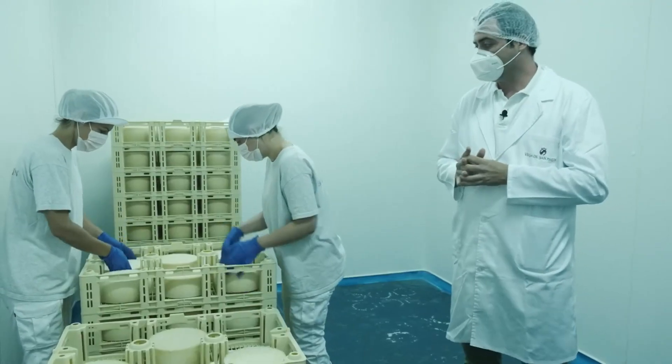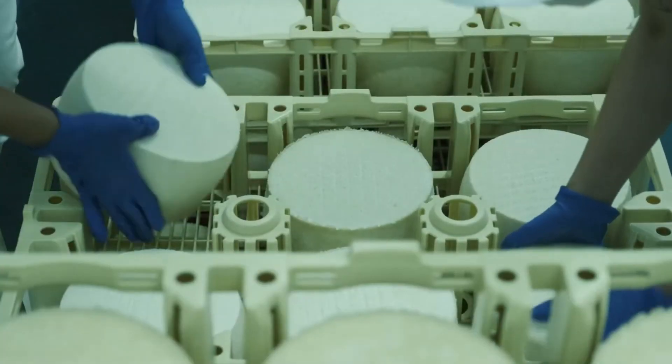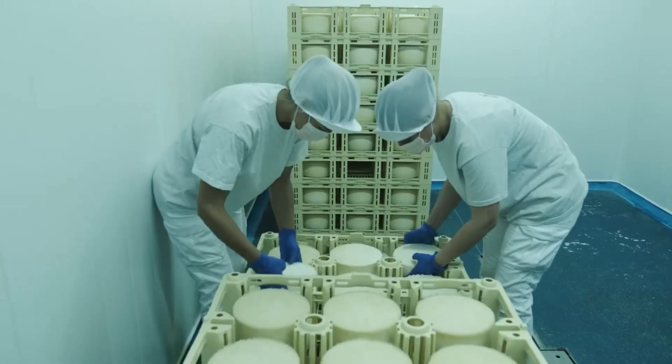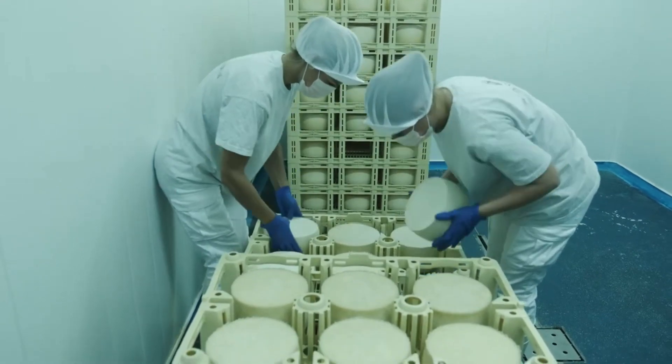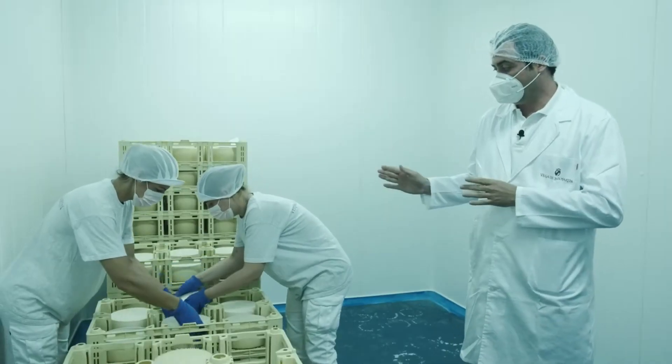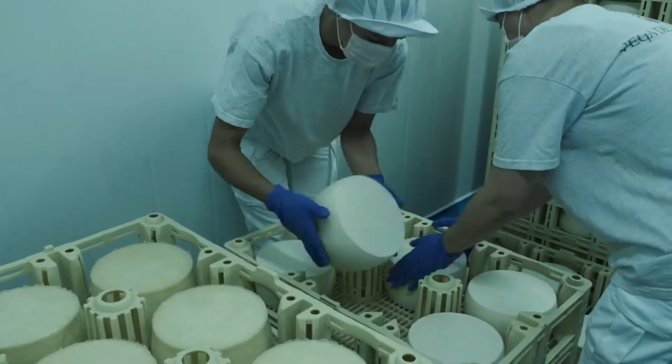Once they have finished drying, they are moved to the ripening cave, where you can see that the natural mold of the cheese has started to form. We leave all our cheeses with natural rinds, without any coverings or coatings. This cheese has been aged for a month, and with the daily flipping that our colleagues do, it is becoming uniform on the surface.